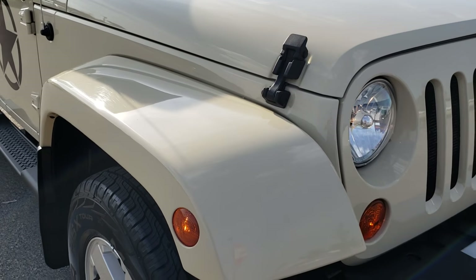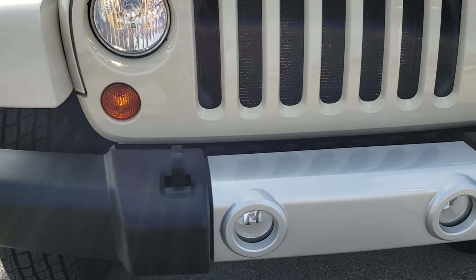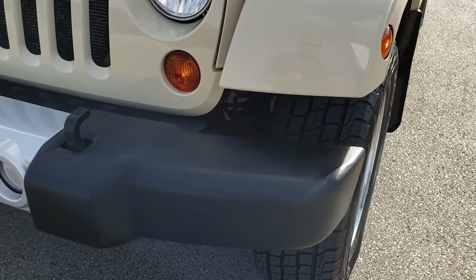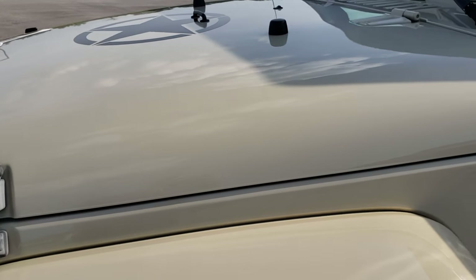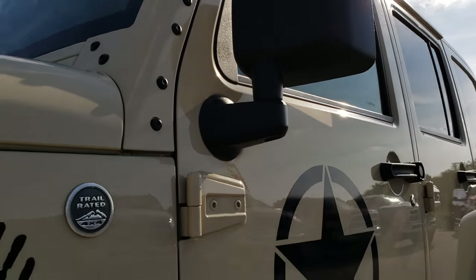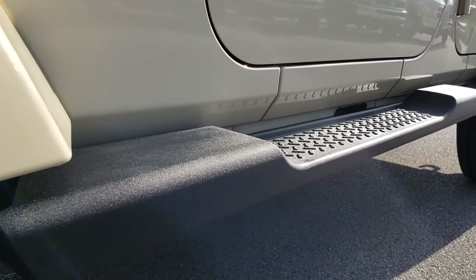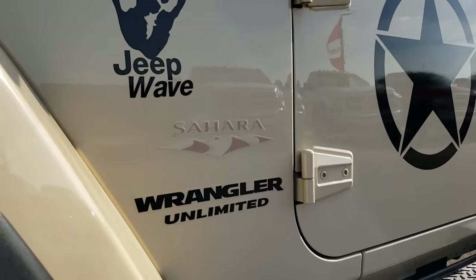This vehicle has a 3.8 liter V6 motor. From this HD video you will be able to tell that this Jeep is in exceptional condition all the way around. Sahara Tan is the color on this vehicle. We shoot all of our videos in 1080p so if you have HD capabilities on your computer, tablet or smartphone device, turn them on right now because it's like you're right here looking at the Wrangler with me.